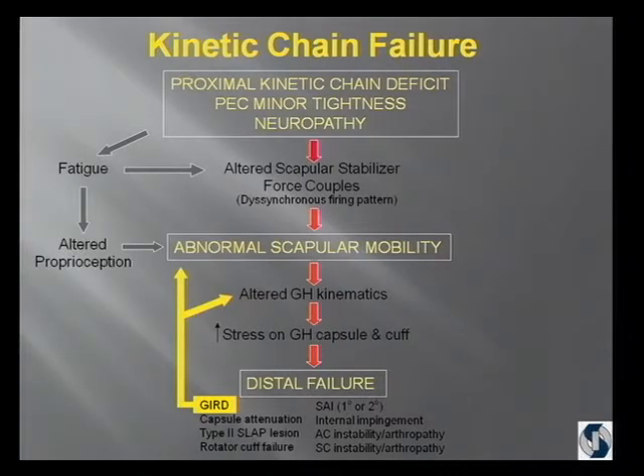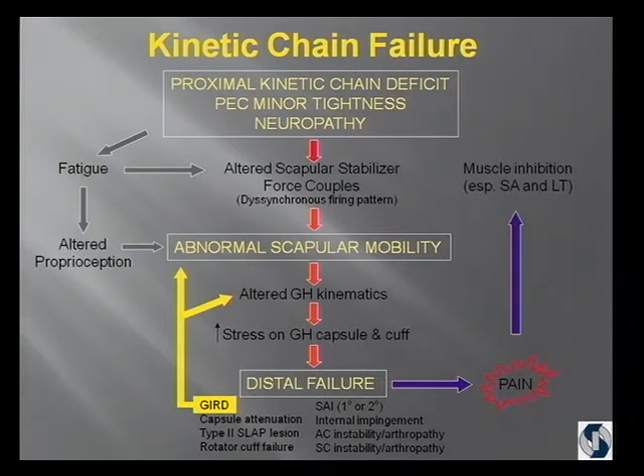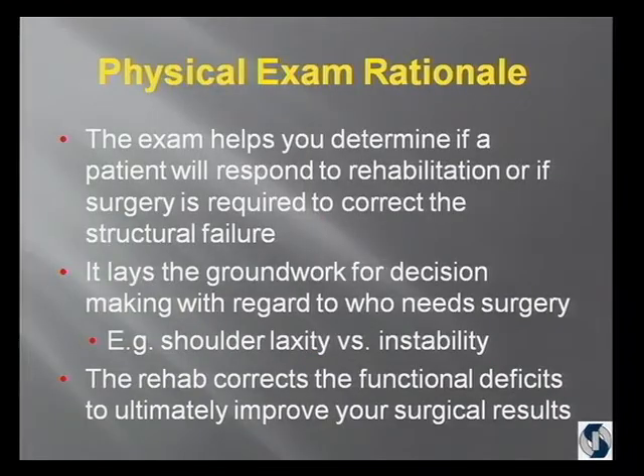Glenohumeral internal rotation deficit has its own category because it can cause scapular dyskinesis. Ultimately, if you have distal failure, there's pain — and that's usually how the patient presents. The pain selectively inhibits the serratus anterior and lower trap, which causes altered force couples of the scapula and abnormal scapular mobility. The key when the patient comes in is to figure out where they are on this chart, because then you know whether you need to correct the structural pathology or fix the functional problem. The exam also helps you decide whether the patient will respond to rehab or whether you need to correct the structural abnormality, and lays the groundwork for deciding who you operate on — differentiating between laxity and instability.